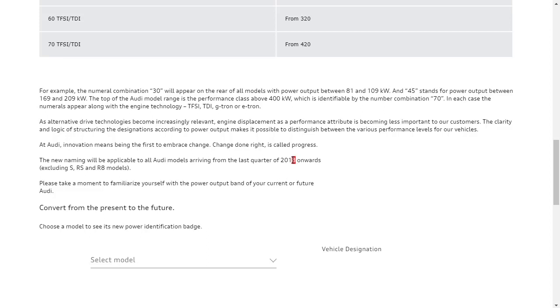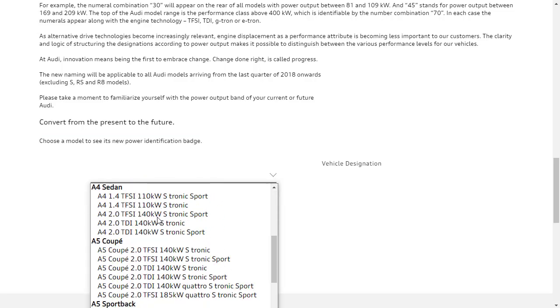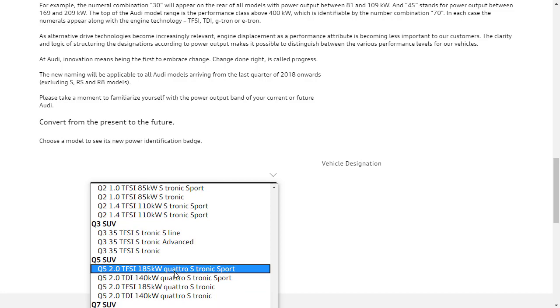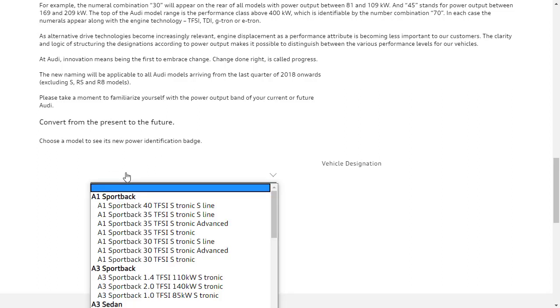They've been doing this whole nomenclature since the last quarter of 2018. All Audi models arriving from the last quarter of 2018 onwards — excluding S, RS, and R8 models — will carry this nomenclature. So most Audis you see on the road are going to have it. They also have an online converter where you can choose a model from the past to see its kilowatt power rating, showing the TT Coupe, all the Q-model SUVs, and more.